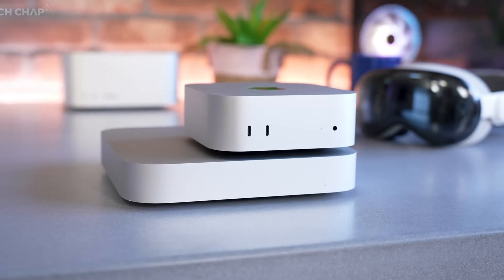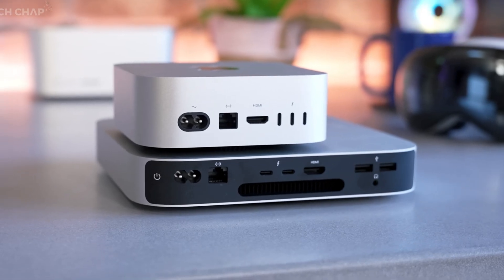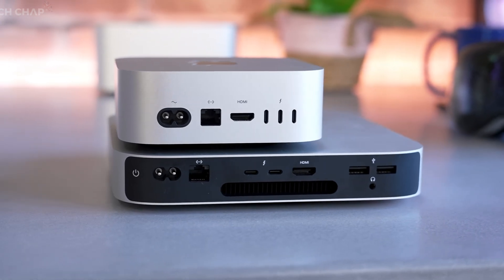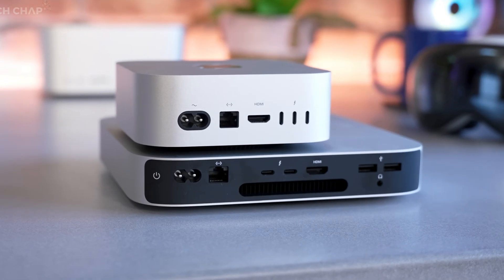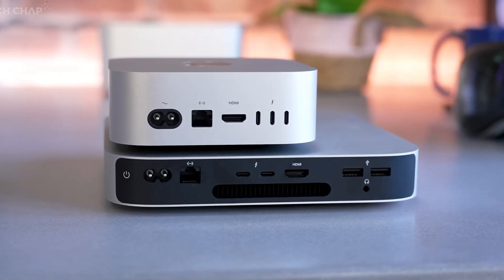The M4 Pro outperforms the M2 Ultra in some cases and starts at $1,399. The base M4 Pro chip has a 12-core CPU, a 16-core GPU, a 16-core neural engine, and 24 gigabytes of unified memory. Both the M4 and M4 Pro base come with an Ethernet port, but with the M4 chip you can upgrade to a 10-gigabit Ethernet port. The M4 Pro chip has 512 gigabytes of base storage.